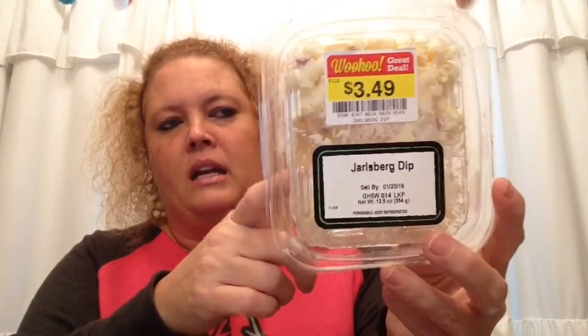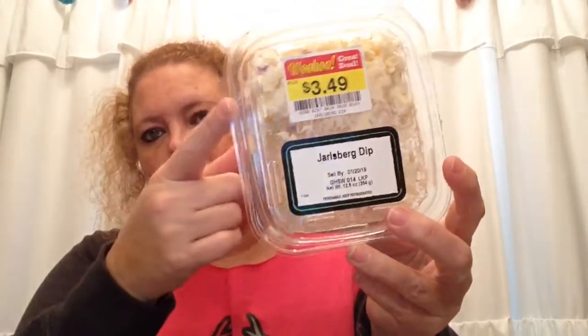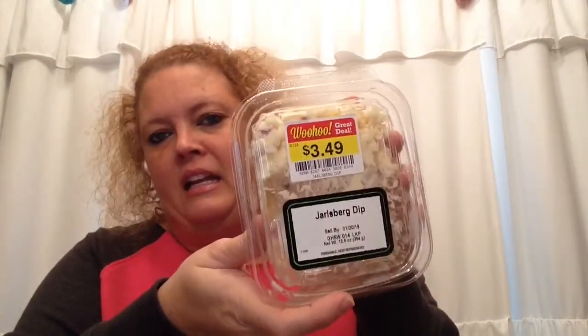This is so amazing. I believe it's a Norwegian cheese and it is so good — but it's relatively expensive. It is $6.99 regular price and I got it for $3.49. I love cheeses, and anytime I can get something delicious for half the price I want to take advantage of that. I put this on a bagel chip, melba toast, or a baguette-type bread — so good.